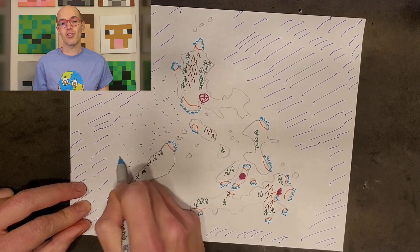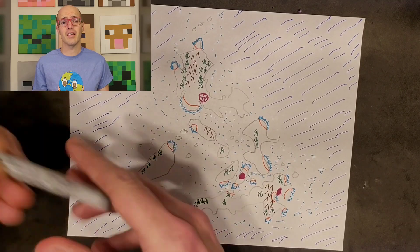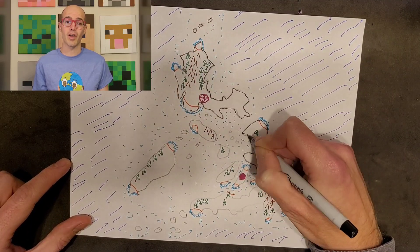As we put the finishing touches on our map, take a moment to admire the colorful creation. The Philippines is a nation of rich culture and breathtaking landscapes, and our map reflects just a glimpse of its beauty.